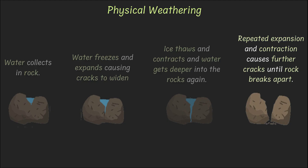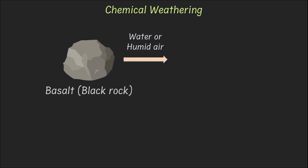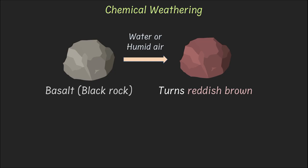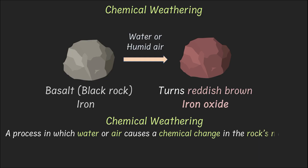That was about physical weathering. Moving on, let's talk about chemical weathering. Sometimes rocks change from the inside out. Take basalt, a black rock — if it sits in water or humid air for a long time, it turns reddish brown. This is because iron in basalt changes to form iron oxide. This is chemical weathering, where water or air causes a chemical change in the rock's makeup.